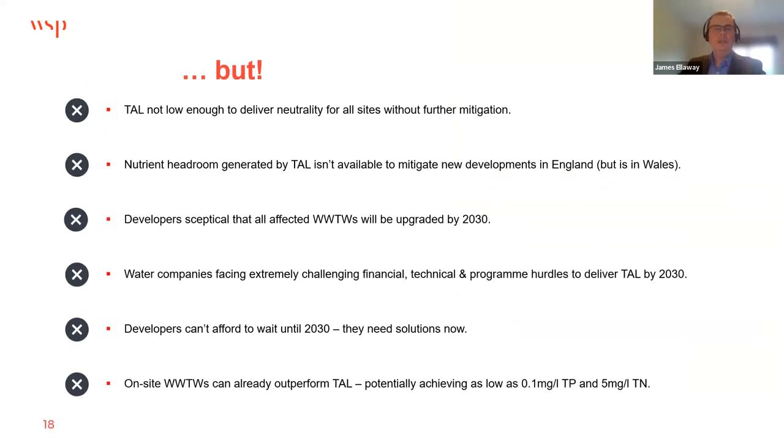TAL alone may not be low enough to deliver nutrient neutrality for all sites without further mitigation, and there are sites where even going lower than TAL won't allow a scheme to achieve neutrality. Our understanding is also that nutrient headroom generated by achieving TAL won't be available to help mitigate new developments, though this is under consideration in Wales where NRW and Welsh Water are discussing it. That could be helpful for schemes that cannot be mitigated through TAL alone.